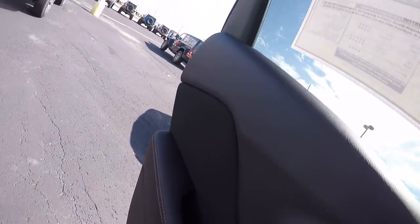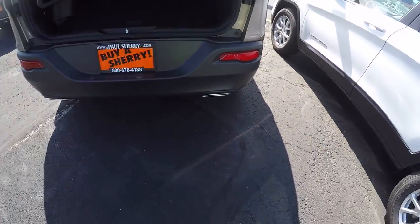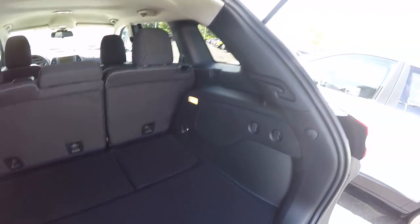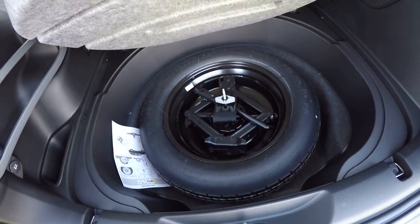Very nice small SUV. Taking a look at the back, you've got your cargo compartment. The second row seats will fold down to give you additional cargo area. There's a storage area underneath the flap, and it does have a full-size temporary spare tire.